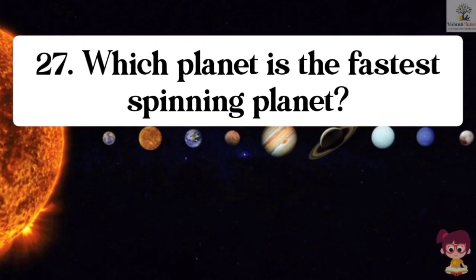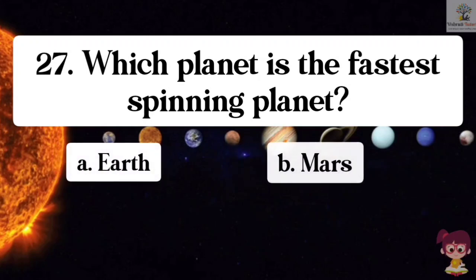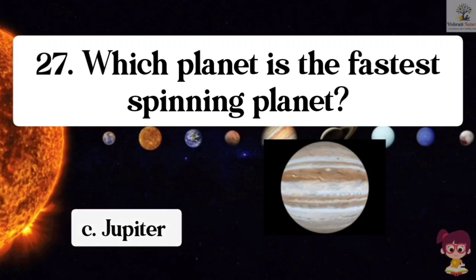Question number 27. Which planet is the fastest spinning planet? Options: A. Earth, B. Mars, C. Jupiter, D. Mercury. The correct answer is C. Jupiter. Jupiter is the fastest spinning planet.